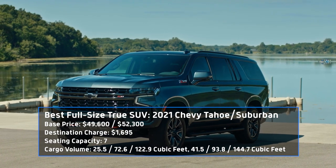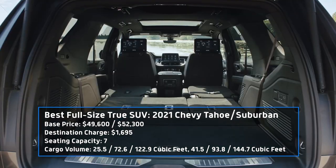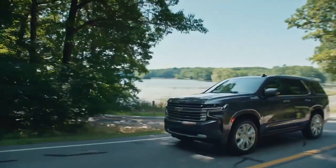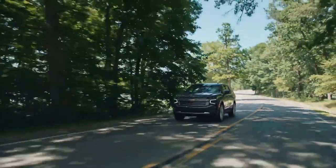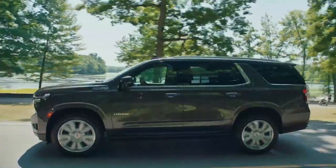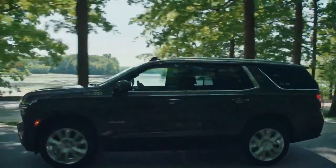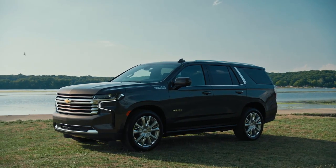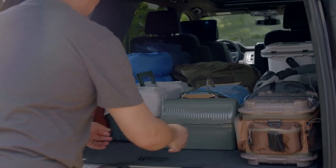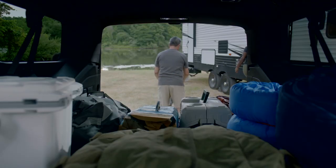The latest generation of Chevy Tahoe and Suburban stepped up its game big time. The exterior design evokes the Silverado pickup, and the interior offers plenty of space and legroom all the way back to the third row. The Tahoe/Suburban range is offered with a variety of engine options, but we'd opt for the 6.2-liter gas-powered V8. Our editors love the available air suspension, which keeps the ride nice and floaty even with a family on board. With a base price of $49,600 for the Tahoe and $52,300 for the Suburban, the pair of SUVs gives buyers the ultimate tool for family transport with some off-road capability.